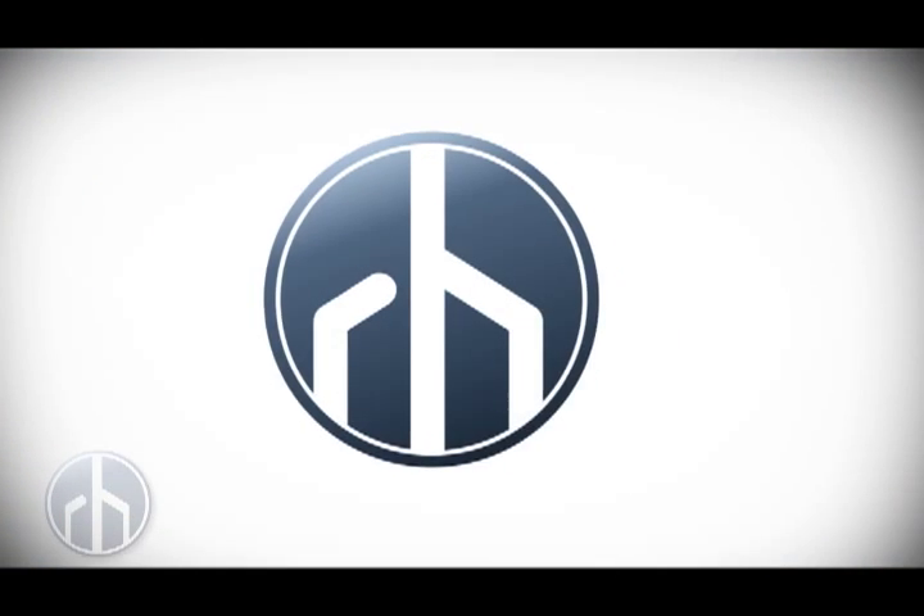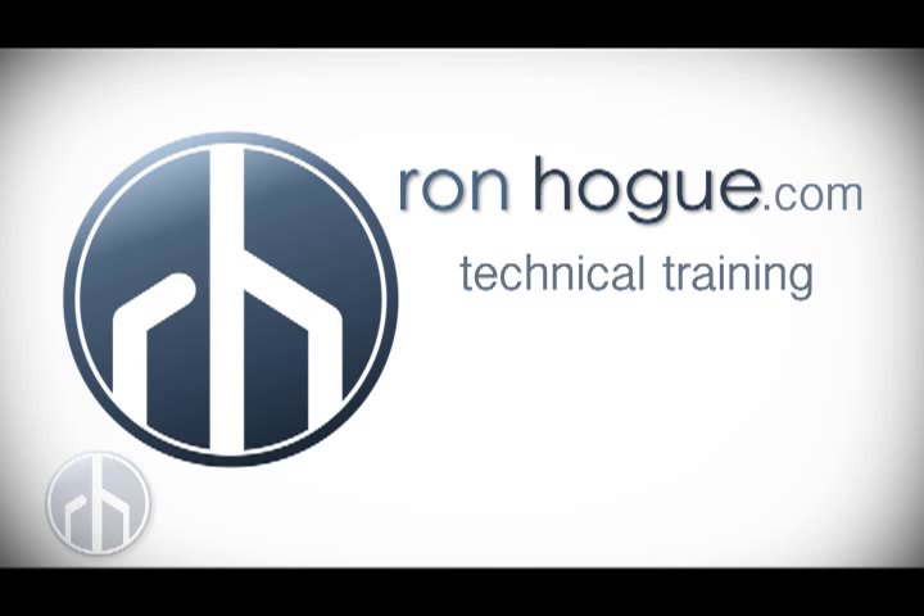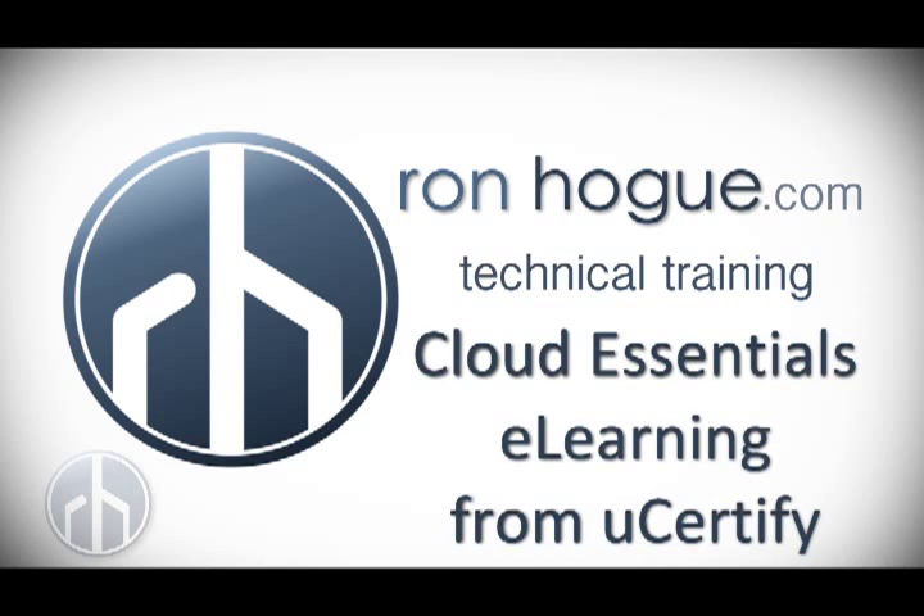Cloud Essentials eLearning has a new vendor, uCertify. I'm Ron Hogue. I'll tell you how they compare to ITpreneurs right after this. Like ITpreneurs, uCertify has come out with eLearning and it has the ProCertLab's quality seal of approval as well as CompTIA's quality approved courseware. I took a look at uCertify and compared it with ITpreneurs.